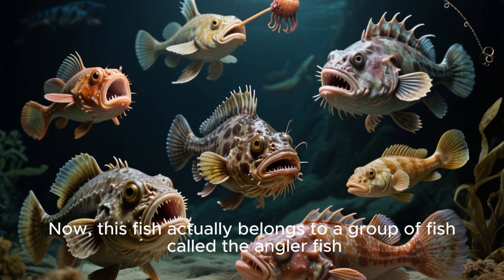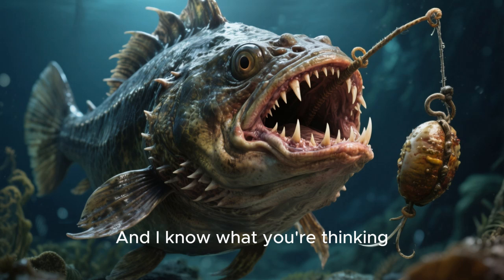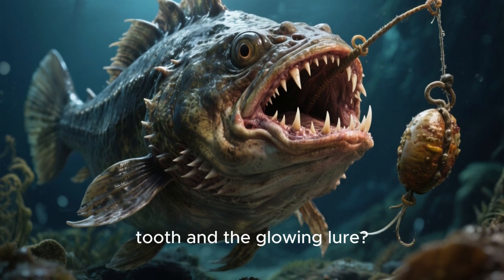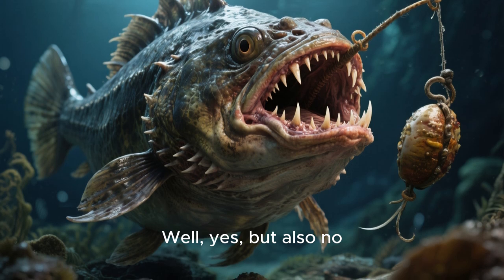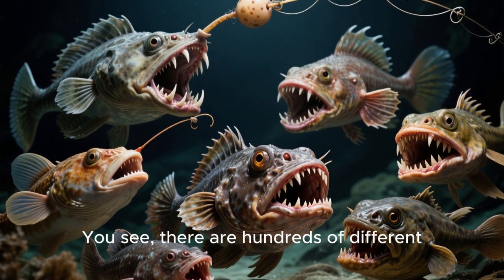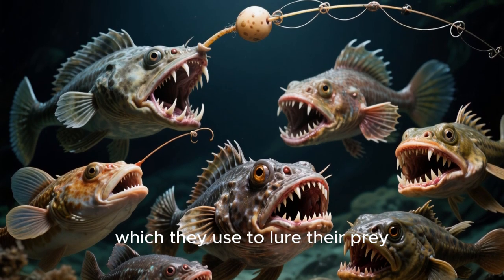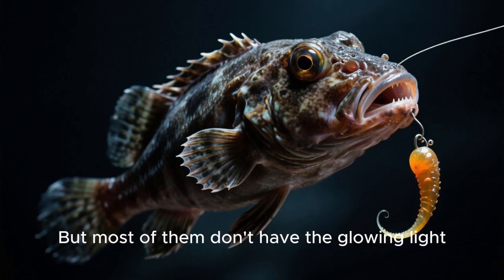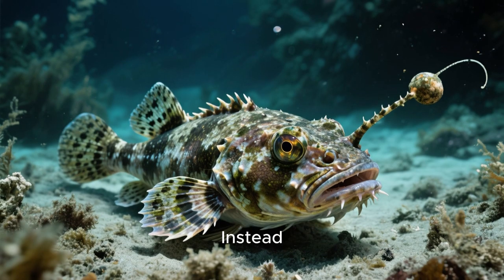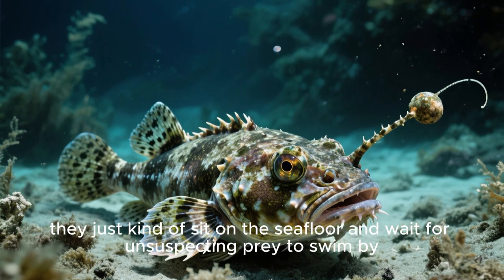This fish actually belongs to a group of fish called the anglerfish. And I know what you're thinking — like the anglerfish from that movie with the giant tooth and the glowing lure. Well, yes, but also no. There are hundreds of different types of anglerfish, and they all do have that giant tooth in the front, which they use to lure their prey. But most of them don't have the glowing light. Instead, they just kind of sit on the seafloor and wait for unsuspecting prey to swim by.